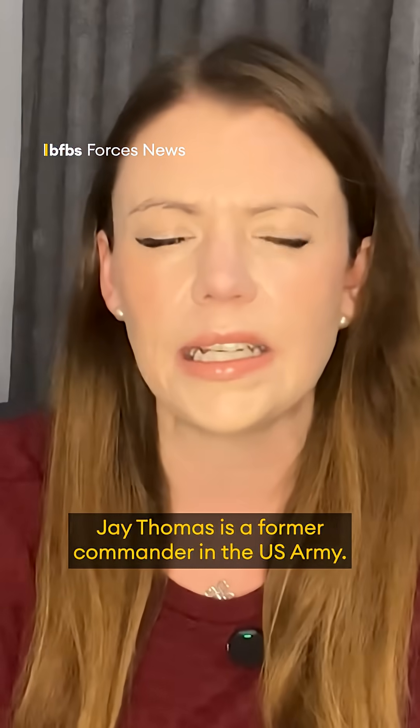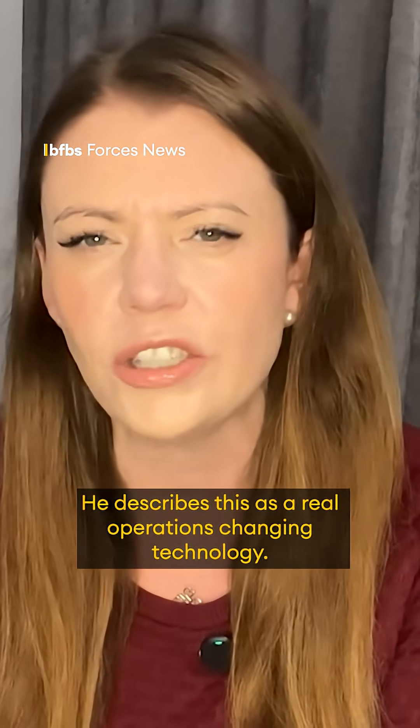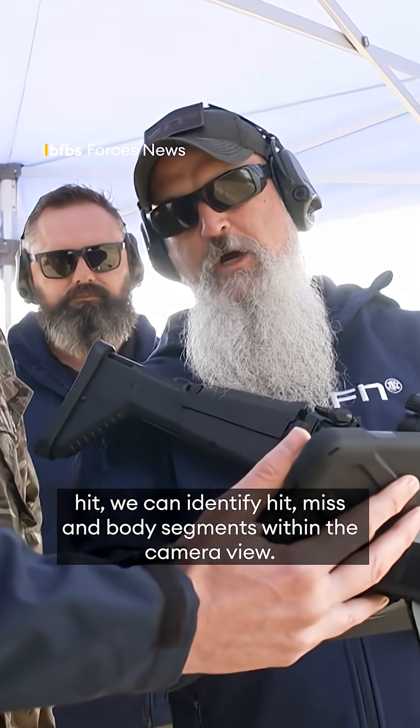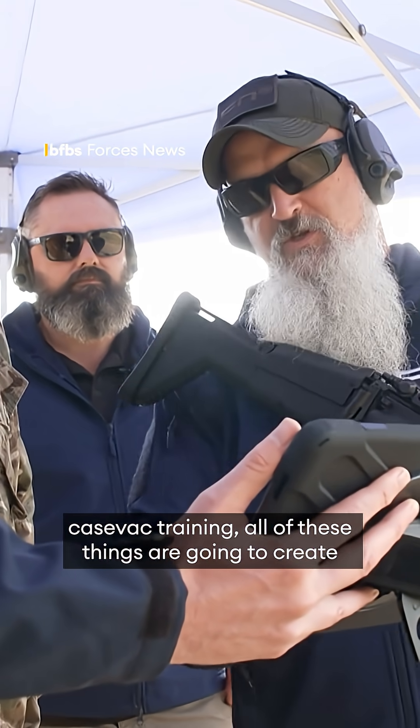Jay Thomas is a former commander in the US Army. He describes this as a real operations-changing technology. Knowing that we can identify not only hits, but hit, miss, and body segments within the camera view — you can add in medical training, you can add in CASEVAC training.